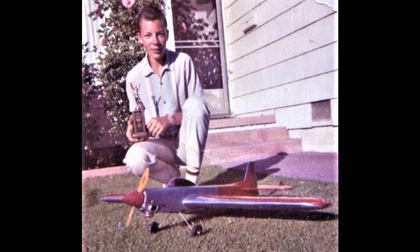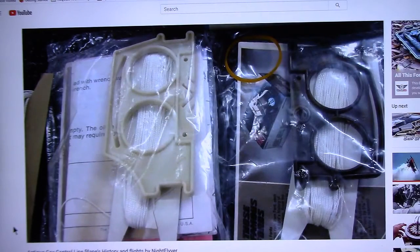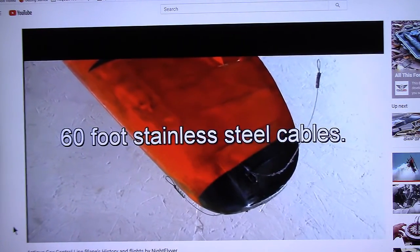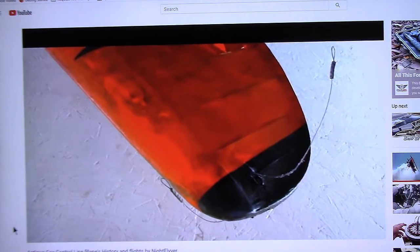Those contests were actually judged on wing overs, three inside loops, three outside loops, inverted flight, horizontal eights, vertical eights, square loops, and square eights, all done at the end of 60-foot long stainless steel lines.